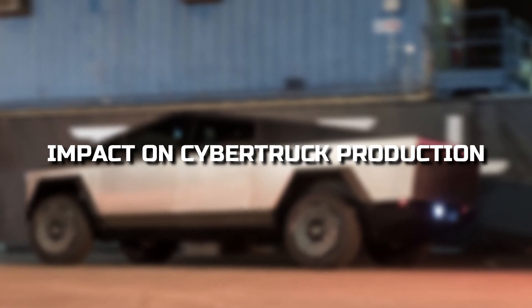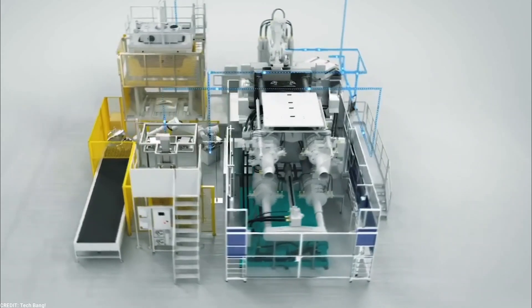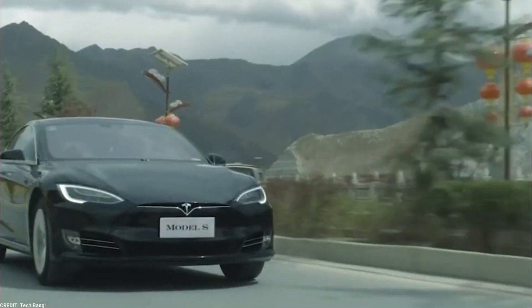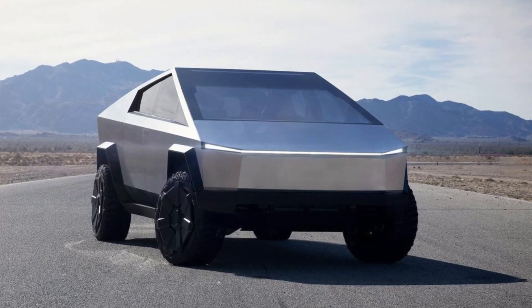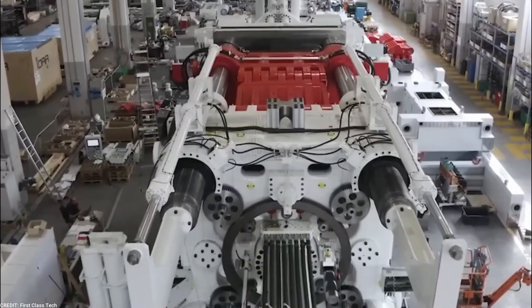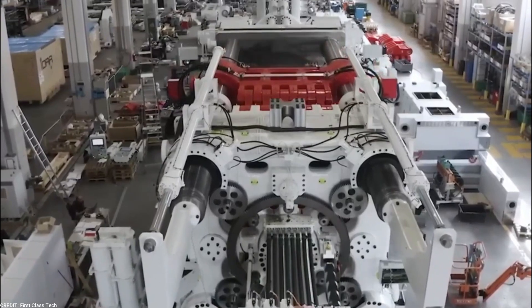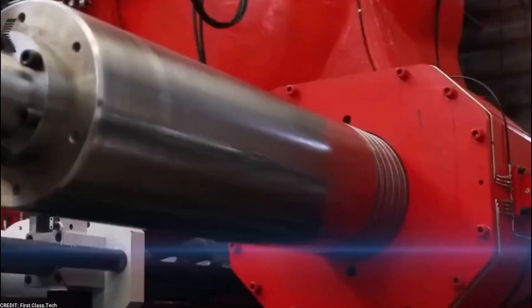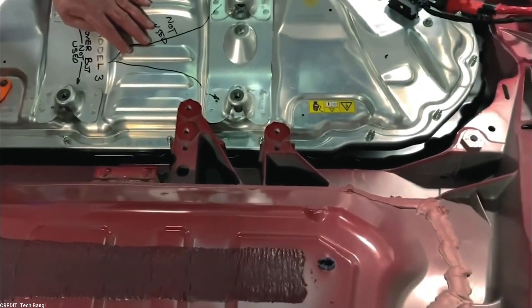The introduction of Gigapress machines has brought about a revolutionary transformation in the electric vehicle industry, particularly in the production of the Cybertruck. These machines have proven to be game-changers, offering unprecedented speed and efficiency in the manufacturing process. One of the key advantages is their ability to produce large and complex aluminum parts with remarkable speed.